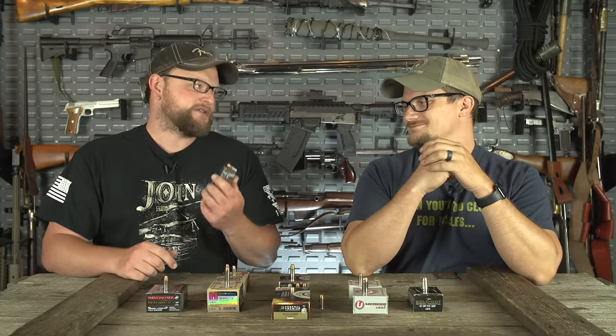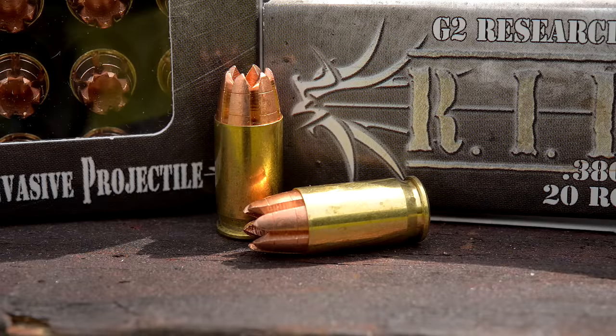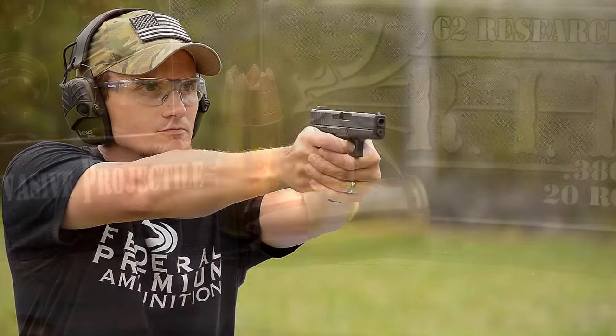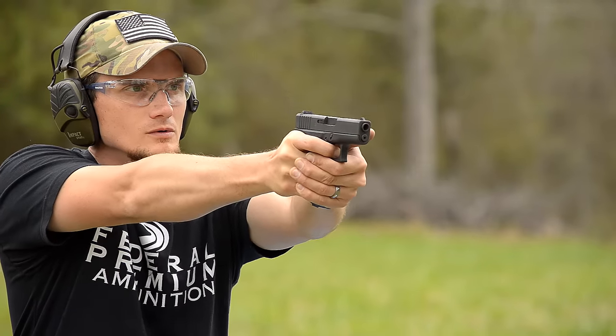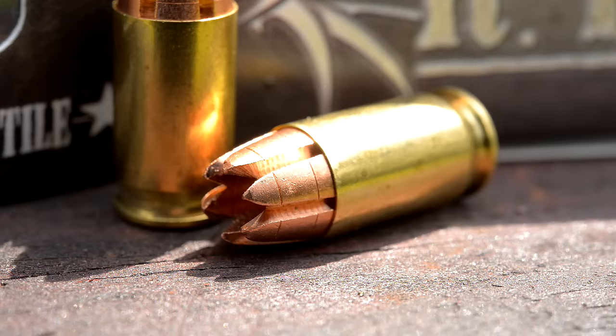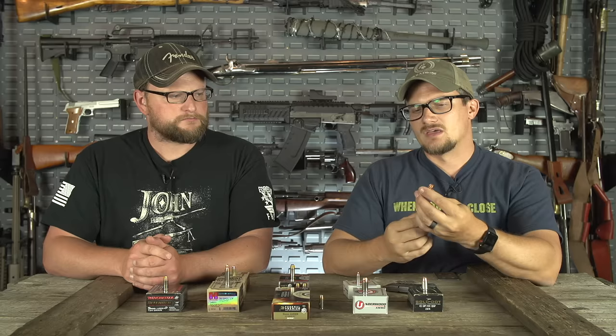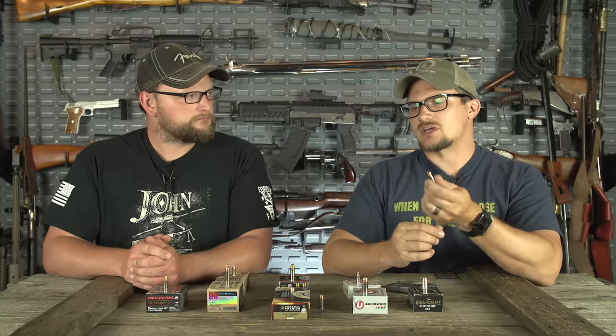All right, so what's the wild card? We have to mention this because we've tested a lot of it. We've done some videos with the G2 RIP ammo, and this stuff has been talked about online for years and years. People went crazy when this stuff started coming out. It's some pretty interesting ammunition — a solid copper projectile with pedals that expand and then break off, creating their own little wound tracks in gel.